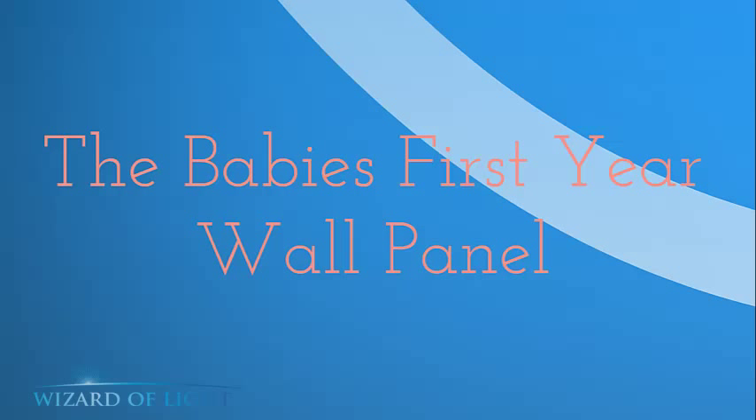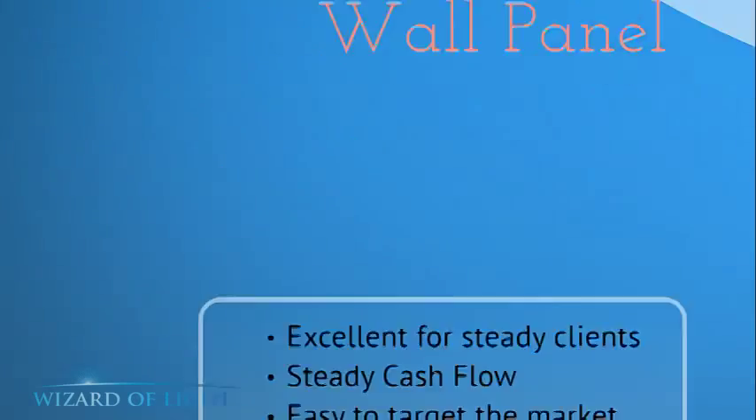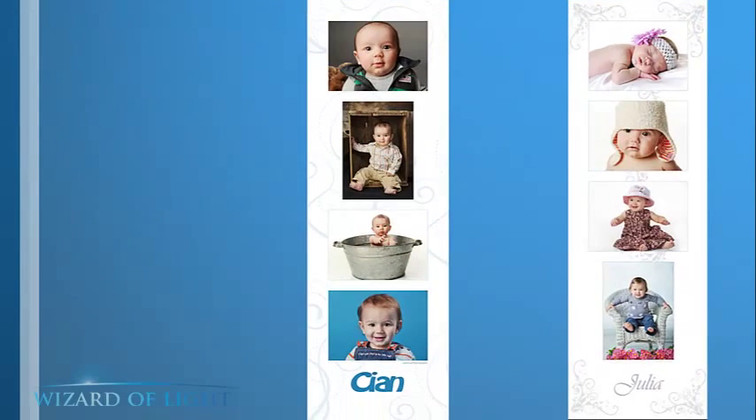The first strategy I use is called the Baby's First Year Wall Panel. Here's an example of the wall panel from my studio. The one on the left, the little boy, has a session from three, six, nine, and 12 months. The little girl on the right is newborn, four, eight, and 12 months. We offer these to our clients at whatever ages they choose. We deliver to them at the end of the year a panel exactly like this, custom designed, which is 10 by 30 inches.